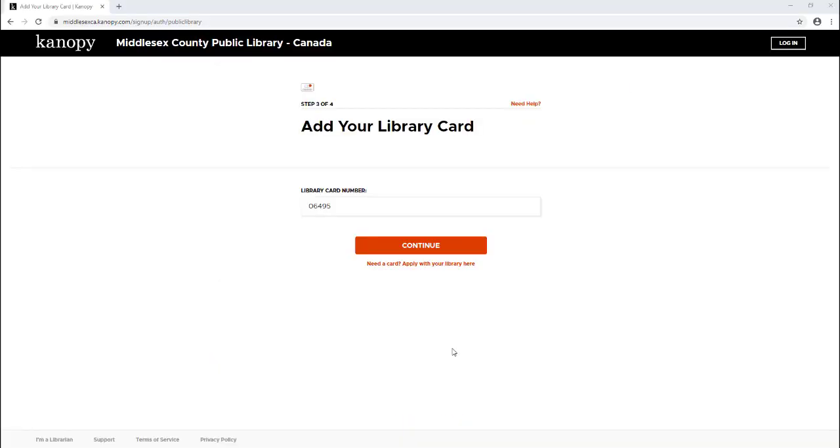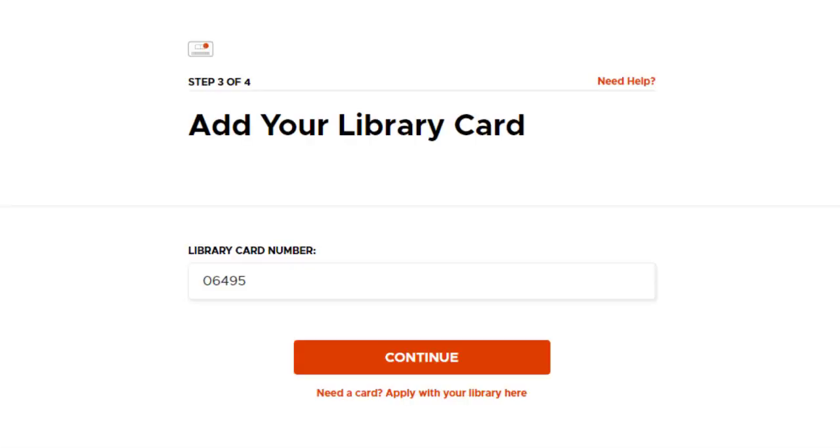Here you would enter in your Middlesex County Library card or your virtual card number. It will start with the numbers 06495, and then you would put in all the rest of the numbers that are on your card.